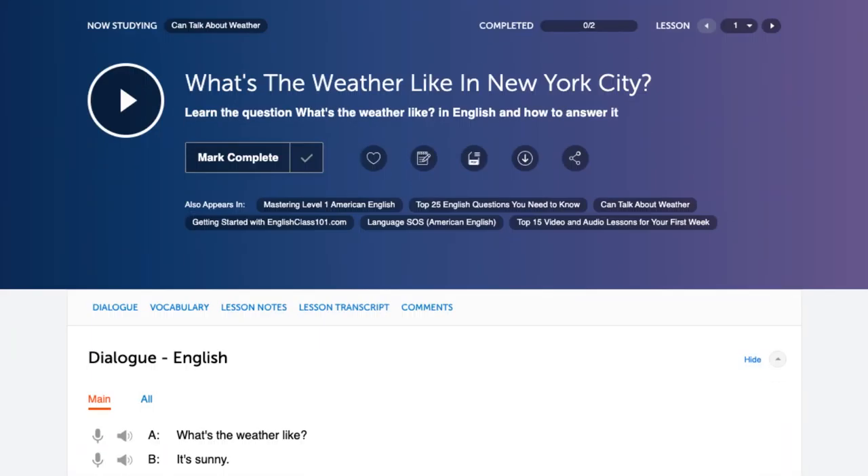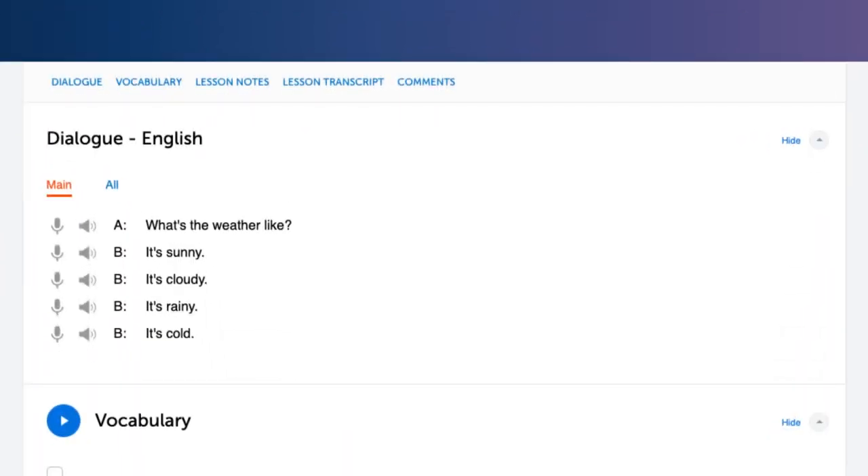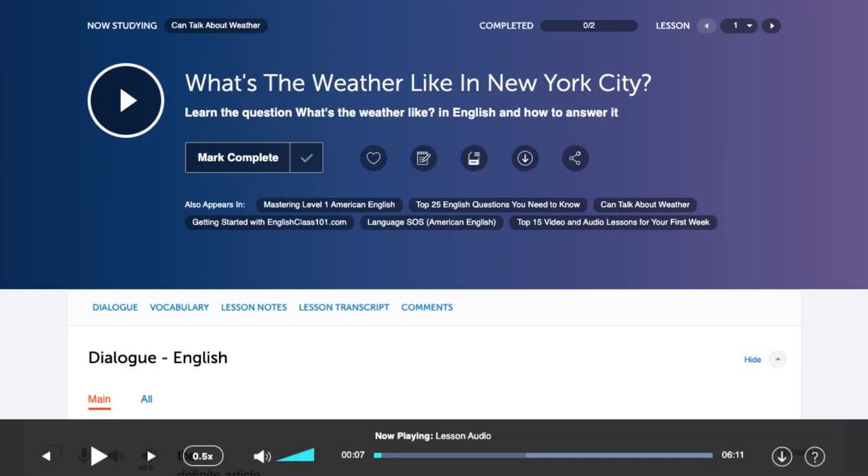Focus more on how syllables are said together rather than simply saying words next to each other — there is often a significant difference between how words are said individually and in a rapid-fire sentence. This is a big reason language learners can know a lot of vocabulary and grammar but still not understand native speakers. Our playback feature lets you play back at a slower speed if you're having trouble catching the correct pronunciation at native speaker speed.